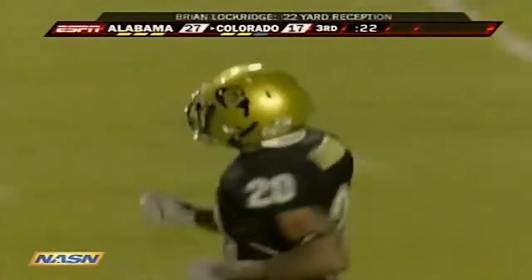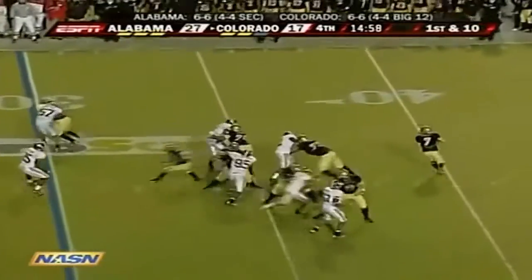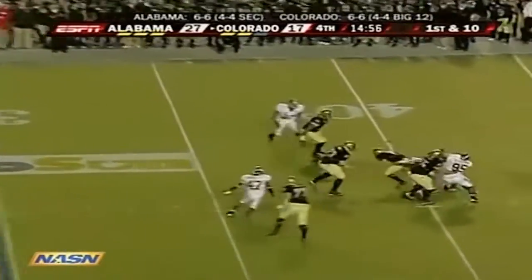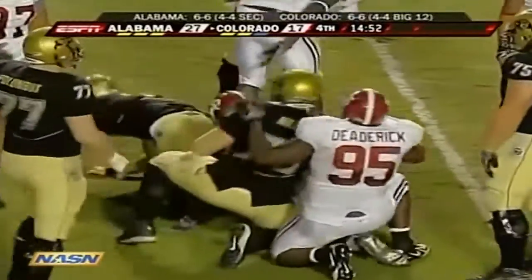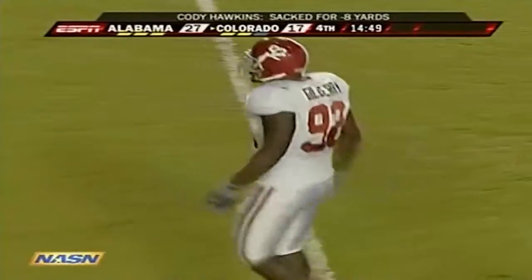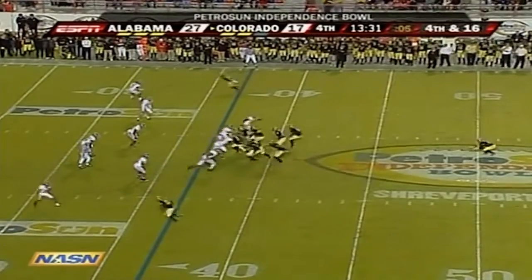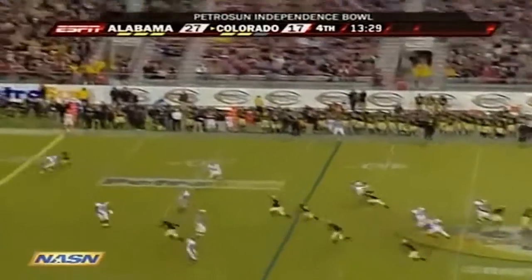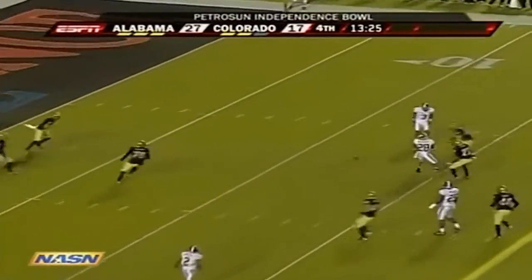The catch made by Brian Lockridge. Out of the shotgun, Hawkins fakes it — and he's going to be sacked back at the 38. Cody Hawkins maybe made the wise play and took the sack. See if he can pin Alabama — low snap.